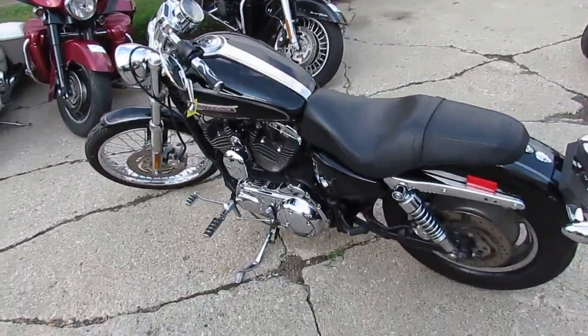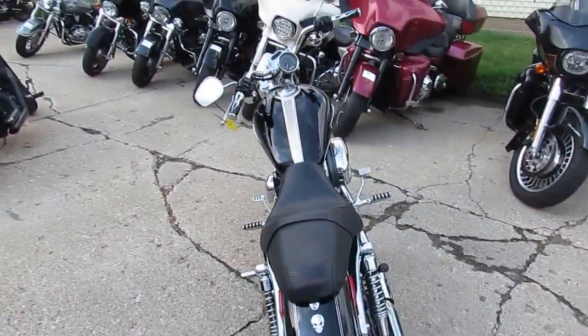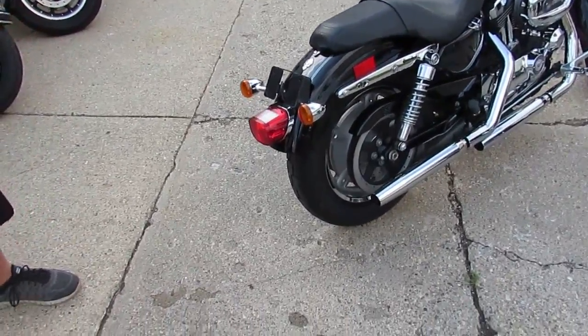Hey guys, it's Jimmy and Andrew here from Approval Powersports doing some videos on our used Harleys. We've got over 300 used Harleys in stock. Today I'm going to show you the used Harley Sportster 1200 for sale.